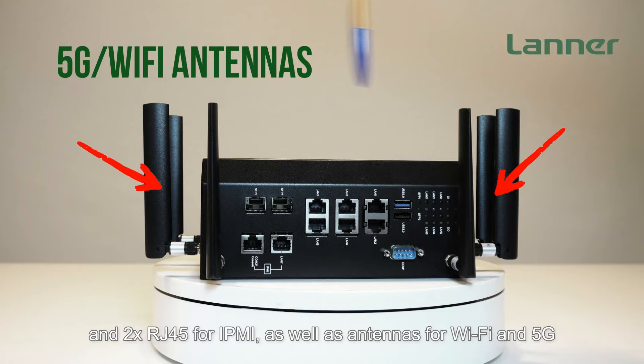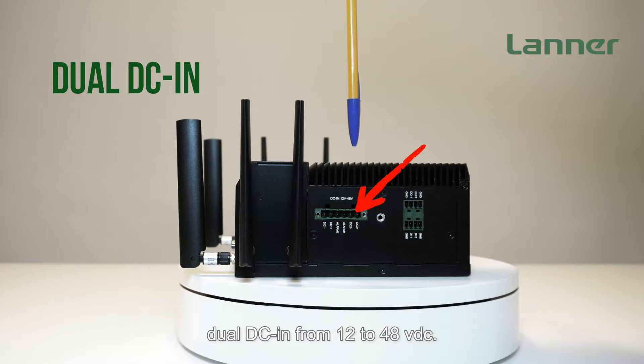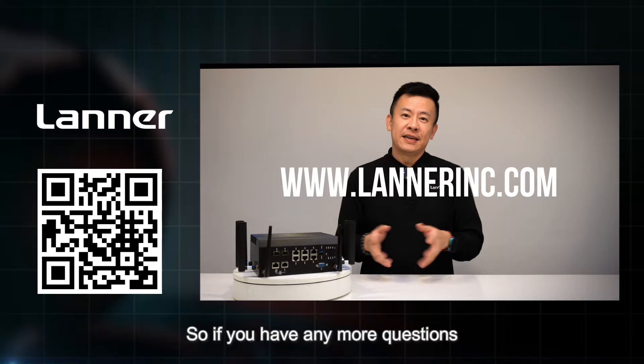On the side of the ICS-P371, features include DI-DO ports and dual DC input from 12 to 48VDC. Thank you everyone for watching this episode of Product Insight. If you have any questions regarding cybersecurity solutions or new network security appliances, please let us know and I'll get back to you. See you next time.